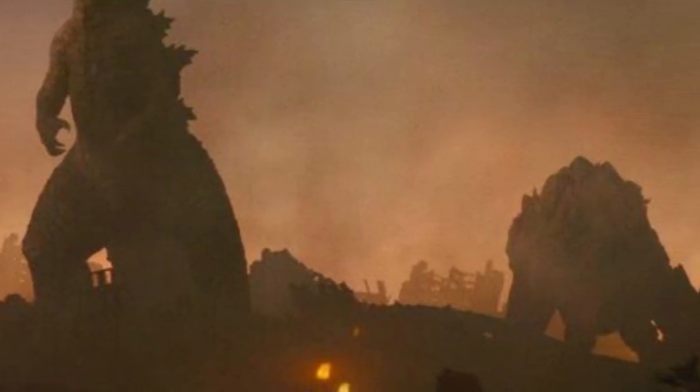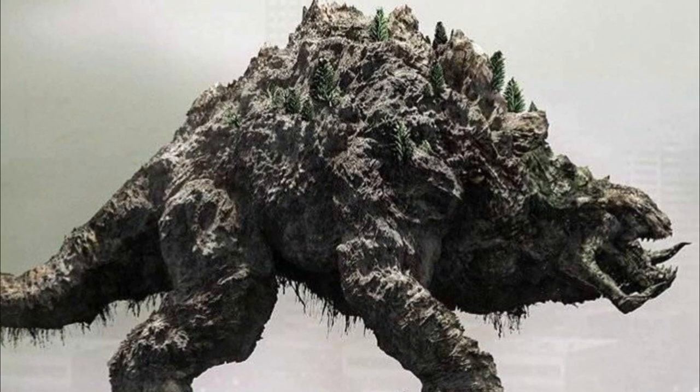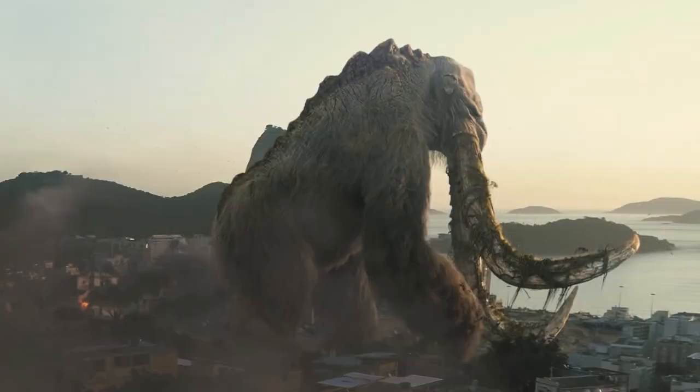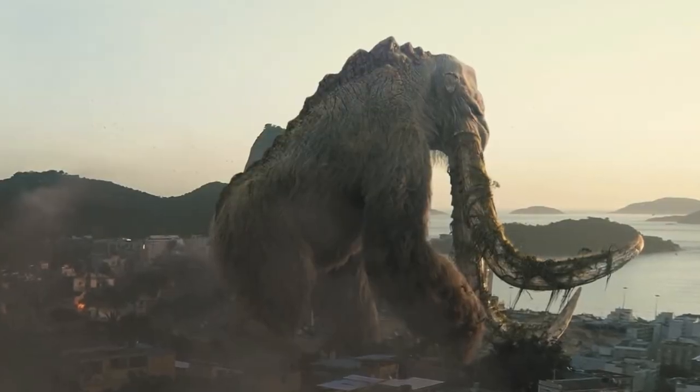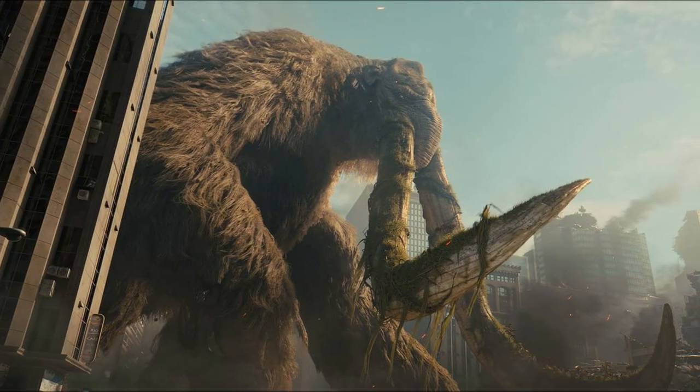His powerful back also allows him to withstand powerful attacks, and he also has large horns that grow down his head. Number 10: Titanous Behemoth, 354 feet. Titanous Behemoth first appeared in the 2019 film King of the Monsters and is a giant mammalian daikaiju.